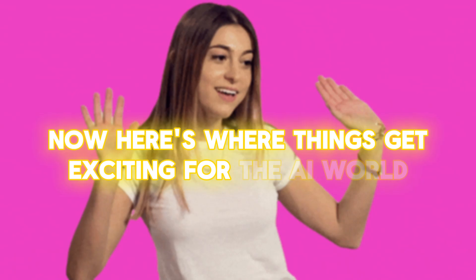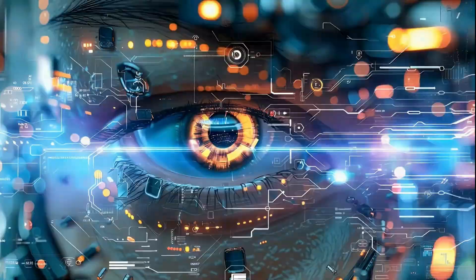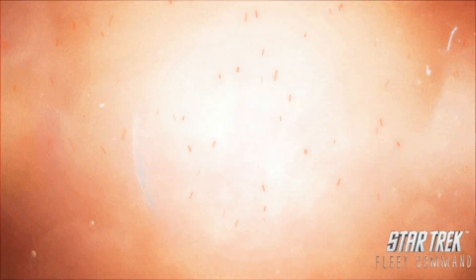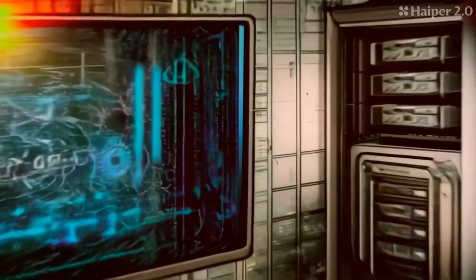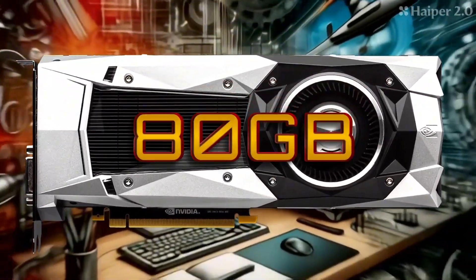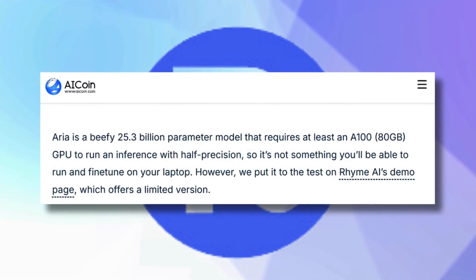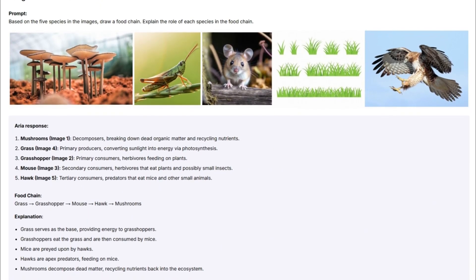Until now, if you wanted top-tier AI performance, you had to play in OpenAI or Google's sandbox following their rules. Aria is crashing that party, offering similar firepower with an open invitation to peek under the hood. You'll need some serious hardware muscle — we're talking an 80-gigabyte VRAM GPU to get started — but Rhymes AI is already cooking up lighter versions that won't require a supercomputer in your basement. It's like they're democratizing high-end AI, one optimization at a time.